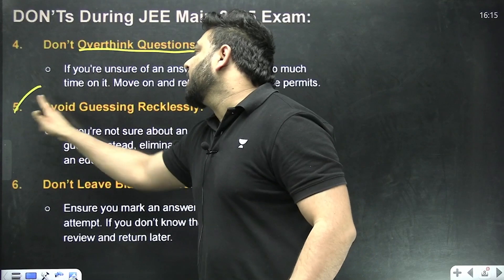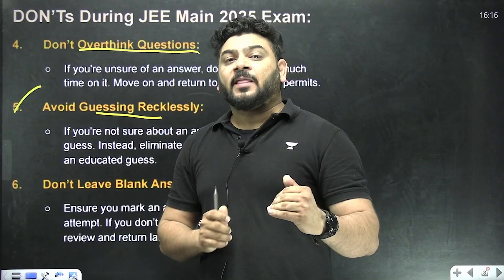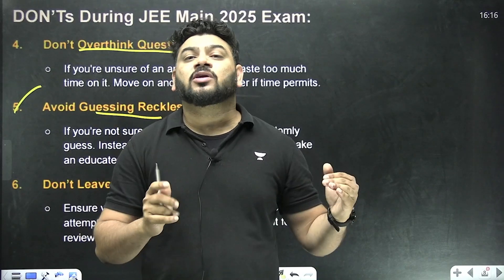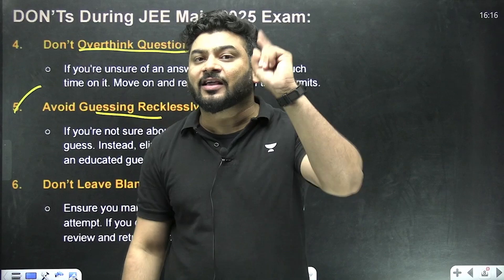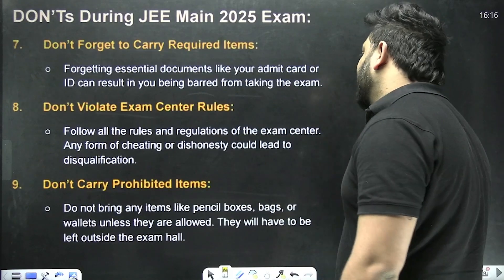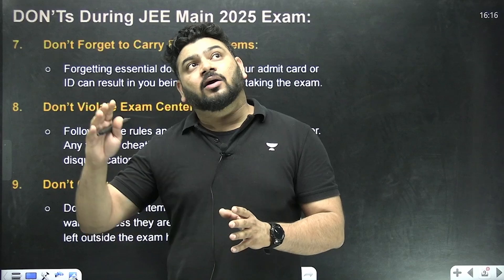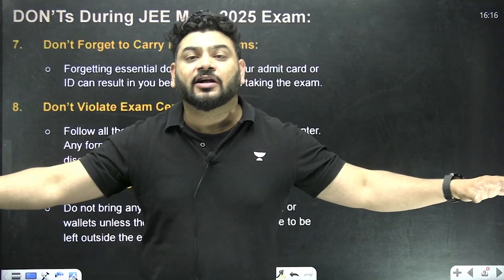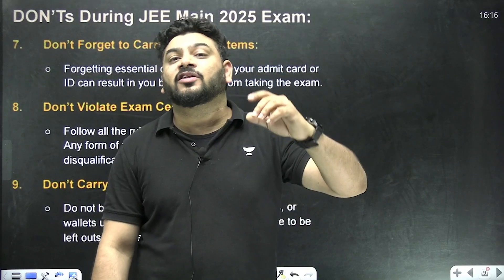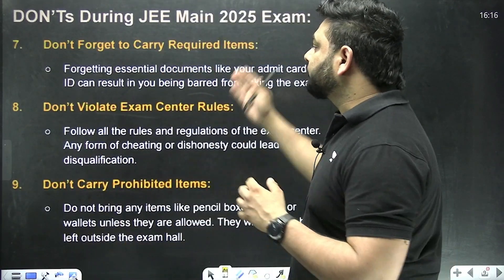Avoid guessing recklessly. If you are not sure about an answer, do not attempt it randomly, because that can give you a negative one mark. If you are 100% sure, go ahead; if you are partially confident, you may attempt it. But if you are very unsure, don't randomly pick an answer. Remember: a correct answer gives you +4 and an incorrect one gives -1, so one correct answer cancels four negative ones.